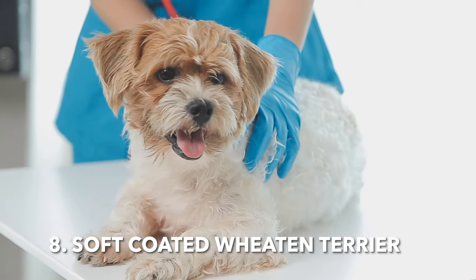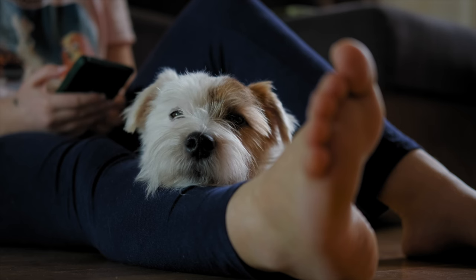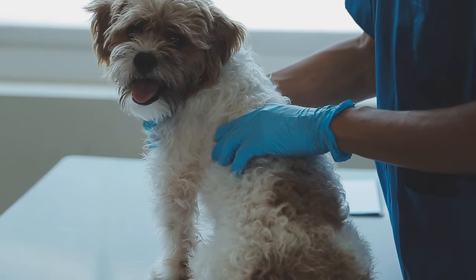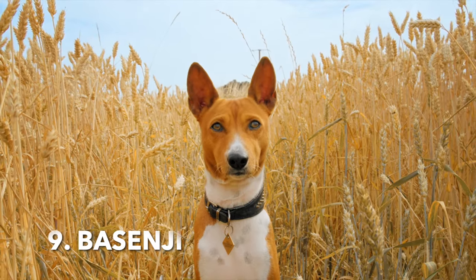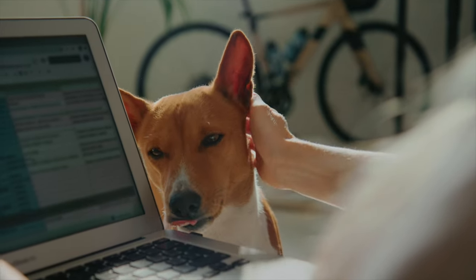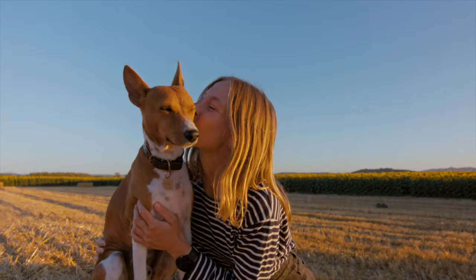8. Soft Coated Wheaten Terrier. This breed has a soft, silky coat that sheds less than other breeds, but they require regular grooming to prevent mats. 9. Basenji. Known as the barkless dog, Basenjis have short, fine coats that shed minimally and are relatively easy to maintain.